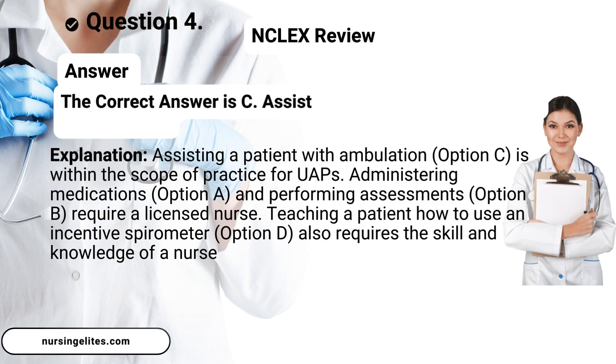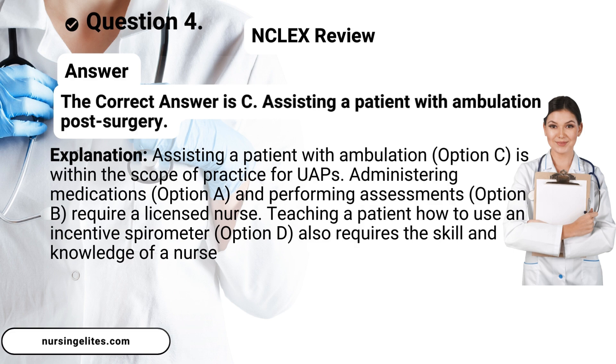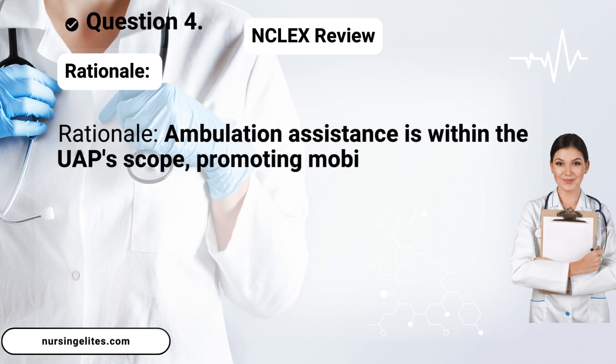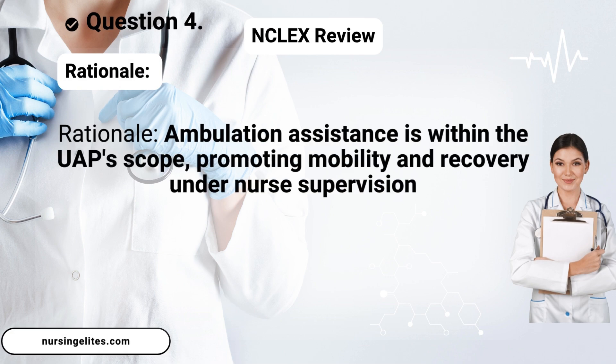Answer. The correct answer is C. Assisting a patient with ambulation post-surgery. Rationale: Ambulation assistance is within the UAP's scope, promoting mobility and recovery under nurse supervision.